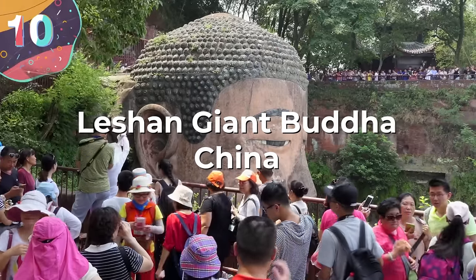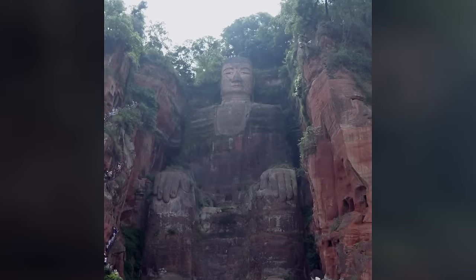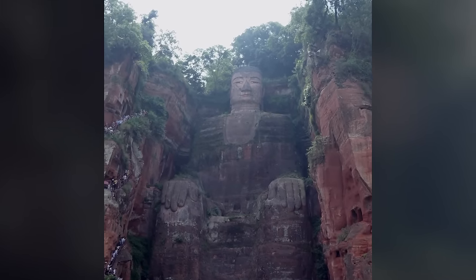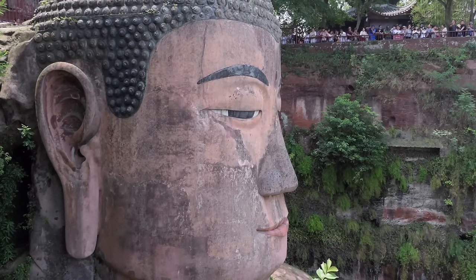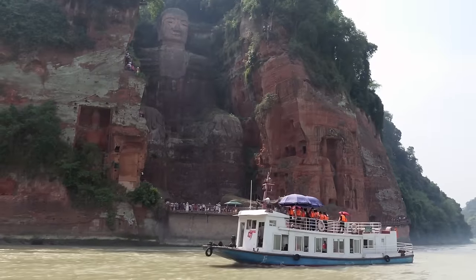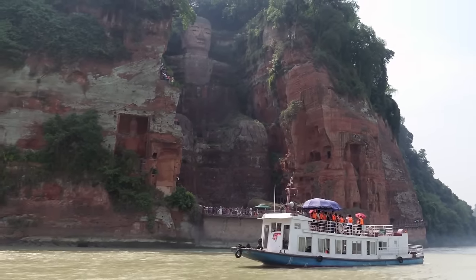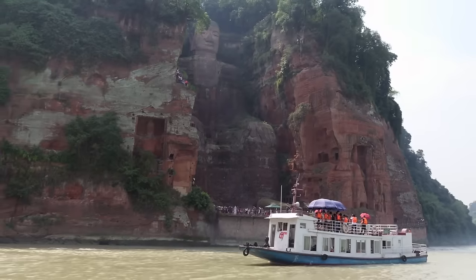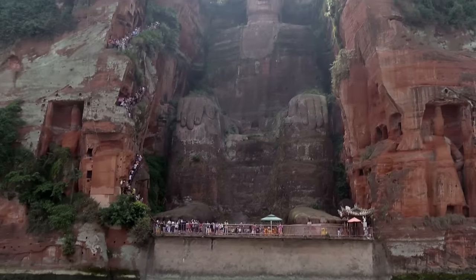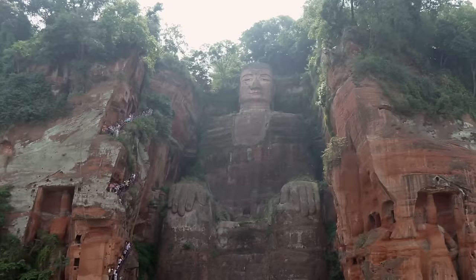Number 10: the Leshan Giant Buddha, China. The Leshan Giant Buddha is an enormous statue carved into the face of a cliff in the southern part of the Sichuan province during the Tang Dynasty. At a height of over 230 feet, or about 71 meters, it's the largest stone Buddha in the world and an amazing example of religious art in ancient China. The statue was carved where the Minjiang, Dadu, and Qingyi rivers converge, and it's believed this position was chosen so the presence of the Buddha would calm the turbulent waters that troubled passing ships.